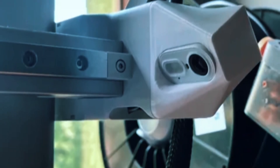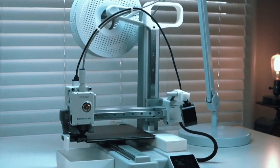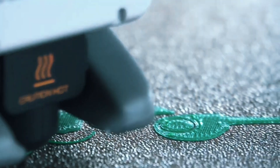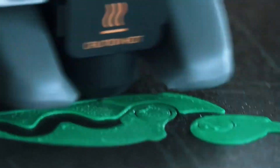With a user-friendly touchscreen, 20-minute setup, and one-clip nozzle swaps, this printer is super convenient. Plus, it runs whisper-quiet at under 48 dB, perfect for homes, classrooms, or studios. The Bambu Lab A1 Mini Combo is a powerful little printer with big features. Whether you're a beginner or a seasoned maker, it delivers top-tier results.